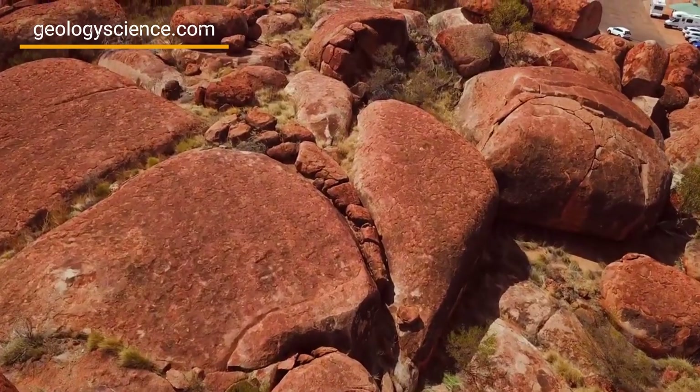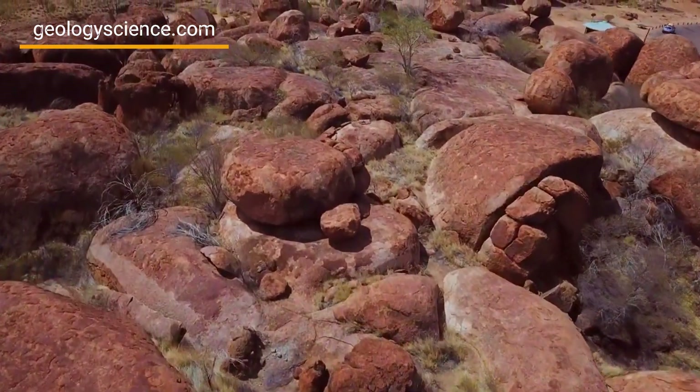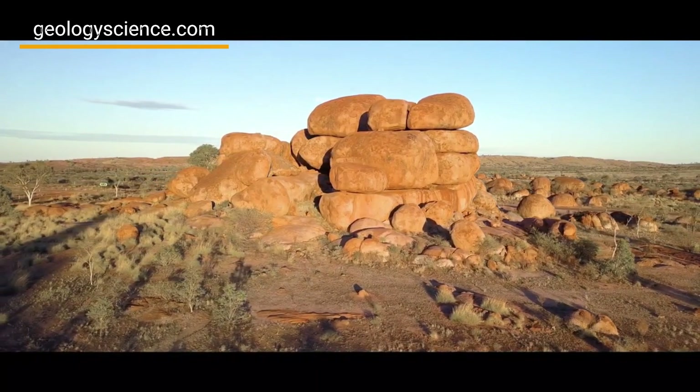The reserve also showcases a range of geological processes, including weathering, erosion, and chemical reactions that have shaped the landscape over millions of years.